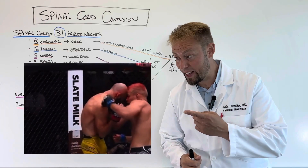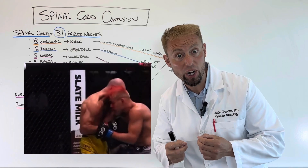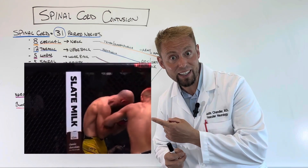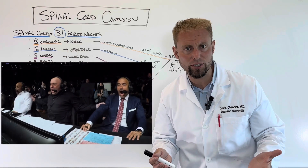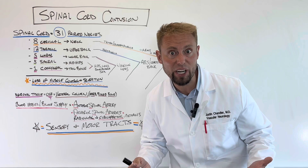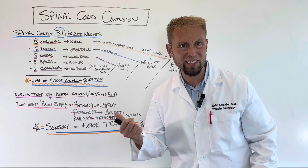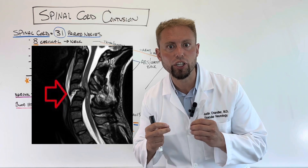Did you see that? Did you see where that punch landed? The announcers didn't, the broadcasters didn't, the commentators didn't. Hardly anybody saw that. That's not a concussion — that's a spinal cord contusion.